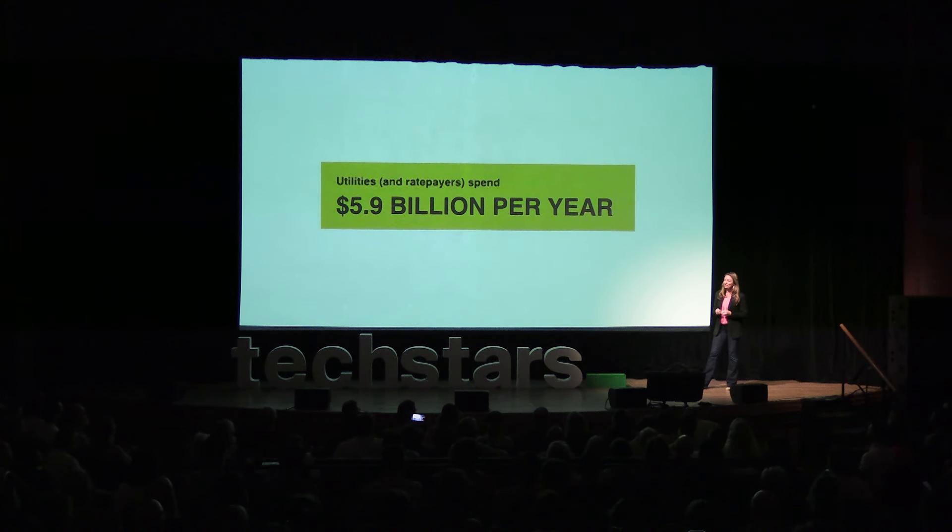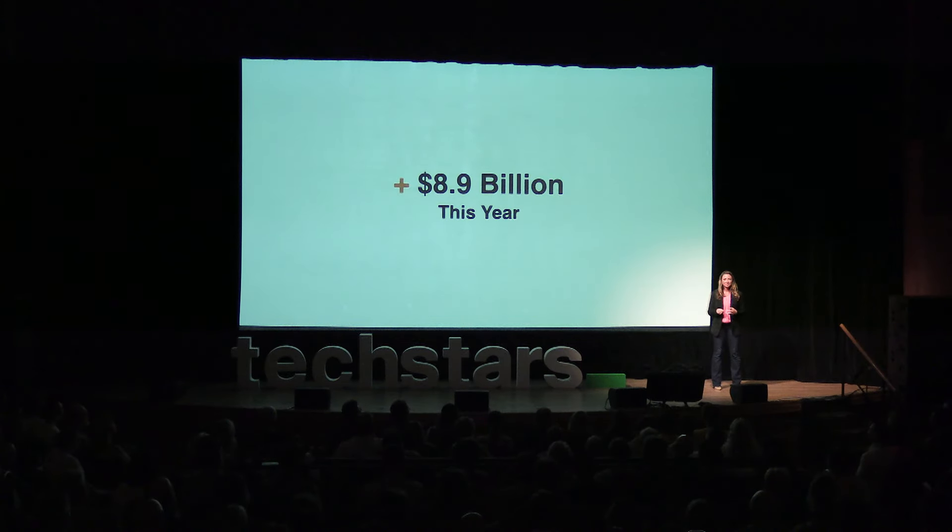Utilities spend over $5.9 billion every single year on energy programs. And this year, there's an additional $8.9 billion coming through state energy offices to implement the Inflation Reduction Act Home Energy Rebate Credits. The problem is energy programs today can only reach between 14% and 16% of homes, because they rely on outdated manual program processes.